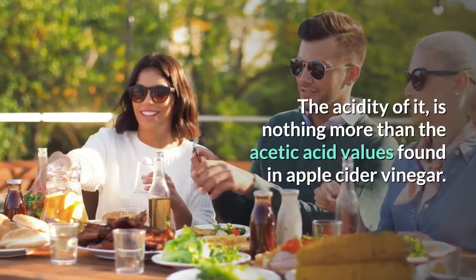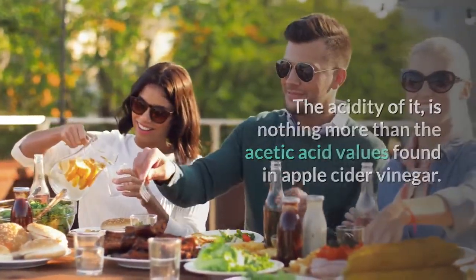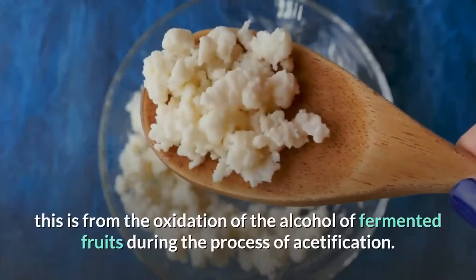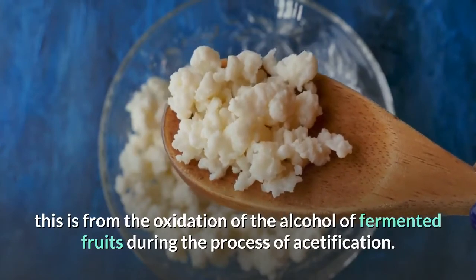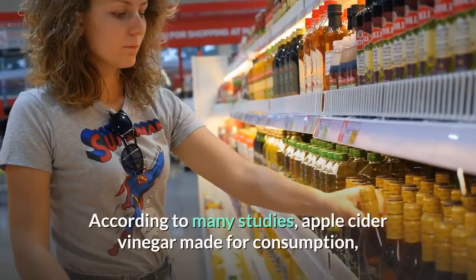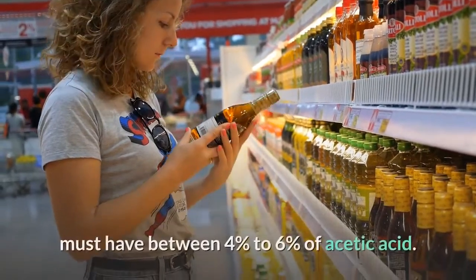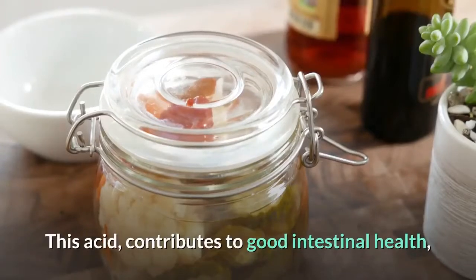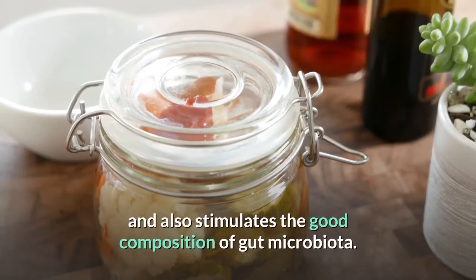The acidity of apple cider vinegar is nothing more than the acetic acid values found in it. Acetic acid is the most important component of vinegar, coming from the oxidation of the alcohol of fermented fruits during the process of acidification. According to many studies, apple cider vinegar made for consumption must have between four percent to six percent of acetic acid.